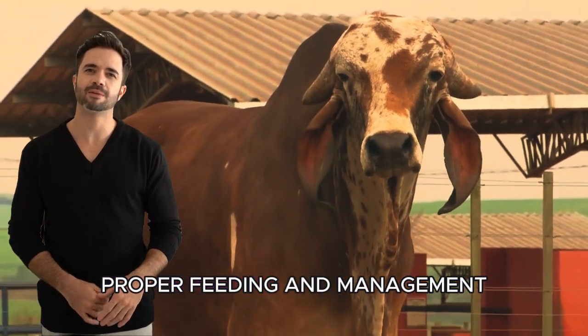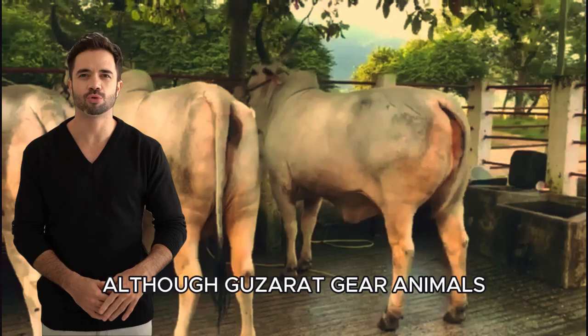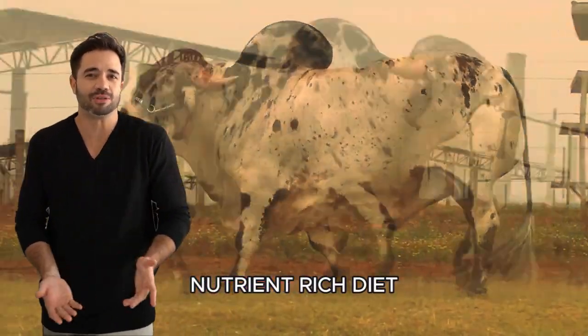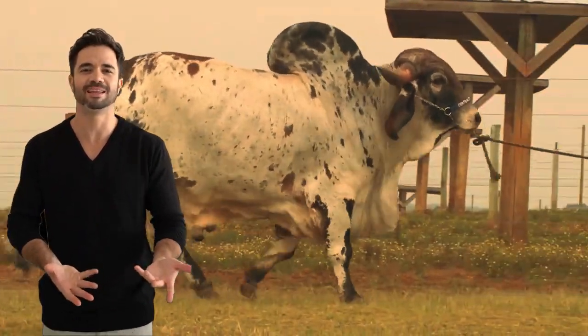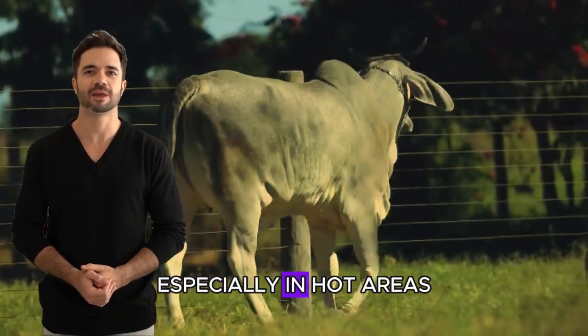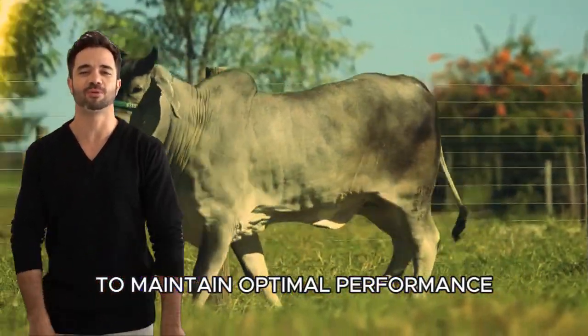Proper feeding and management: although Guzarat Ghir animals are known for their feed efficiency, providing them with a balanced, nutrient-rich diet is essential to maintaining their health and productivity. Additionally, good water management is crucial, especially in hot areas, as these animals require adequate hydration to maintain optimal performance.